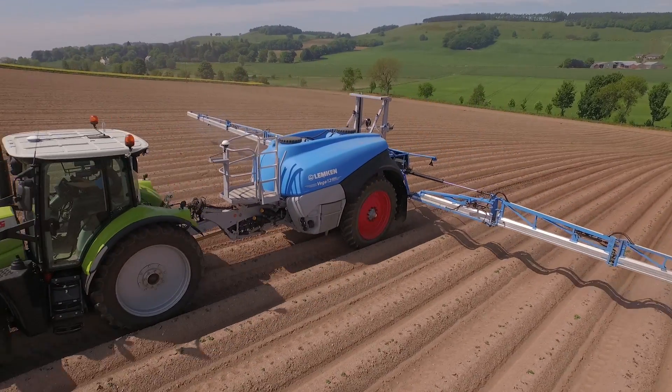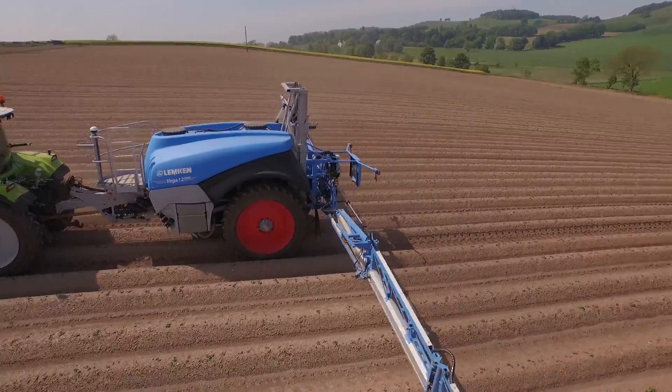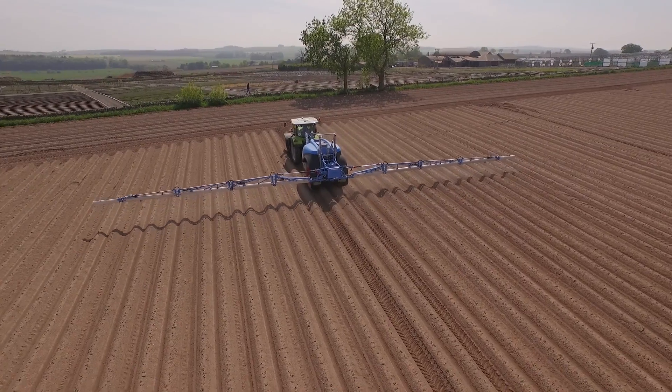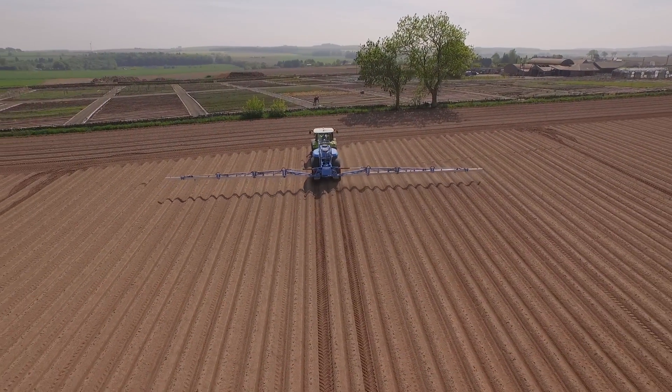Individual nozzle shut-off on the Vega is excellent in my personal opinion. It saves a lot of money on chemicals, there are no overlaps in the fields, so everything is spread very evenly in the field and it is really good.